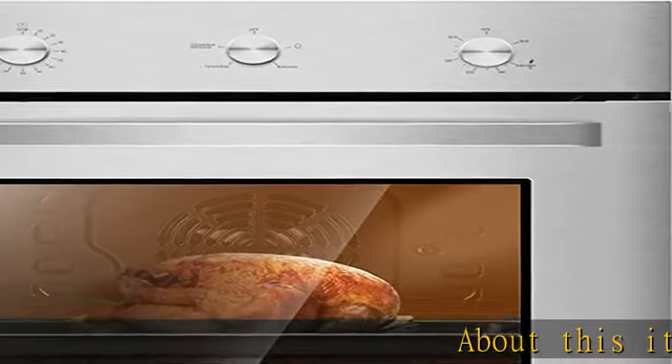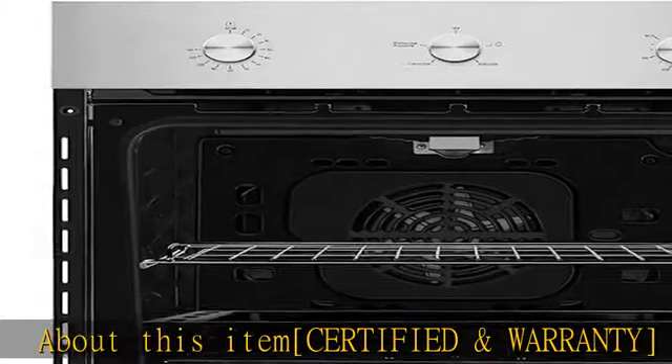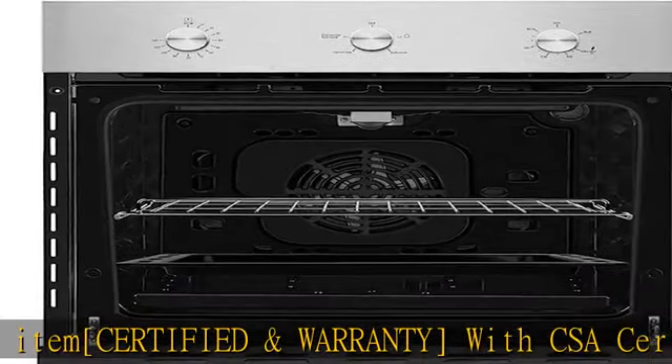About this item: certified and warranty with CSA certified and 2 years US-based manufacturer warranty, doubles the usual industry warranty for an exceptional quality gas wall oven.